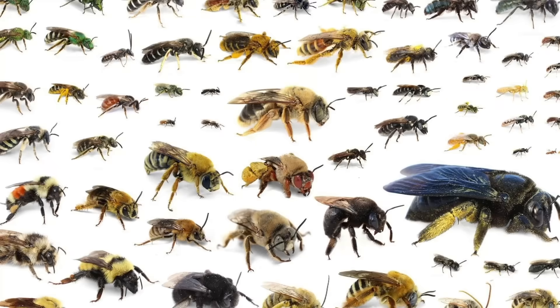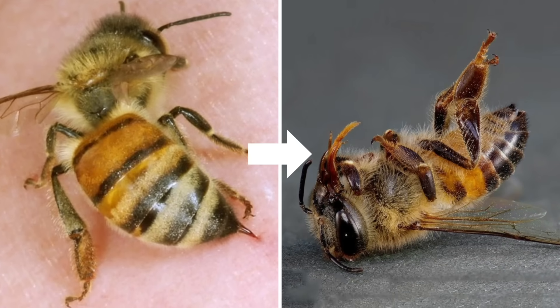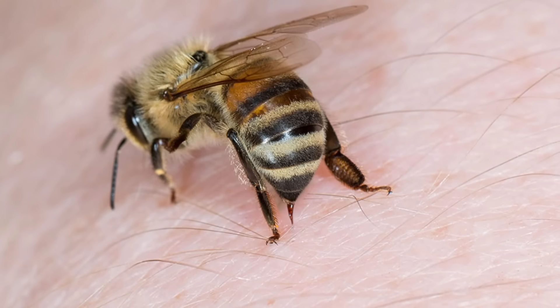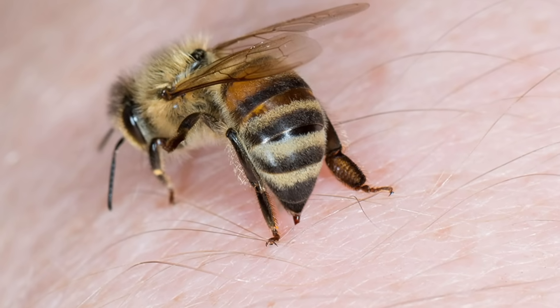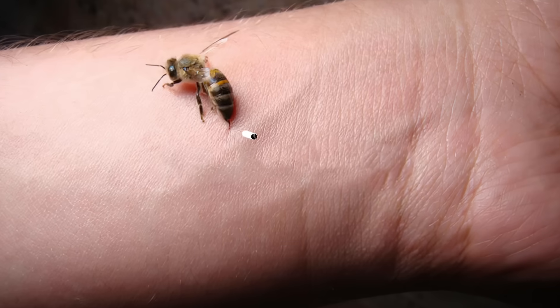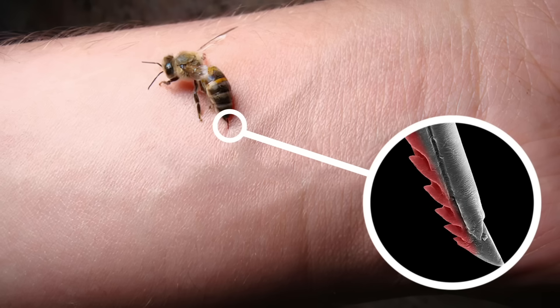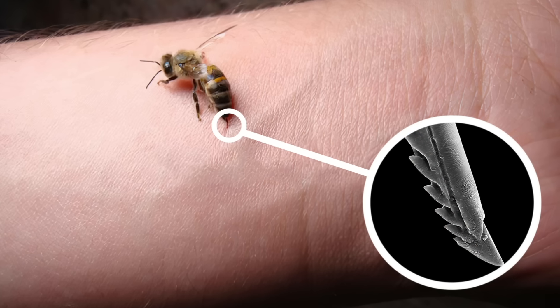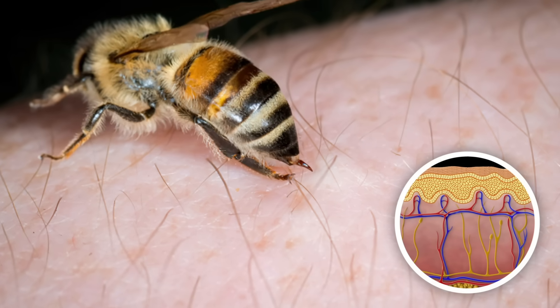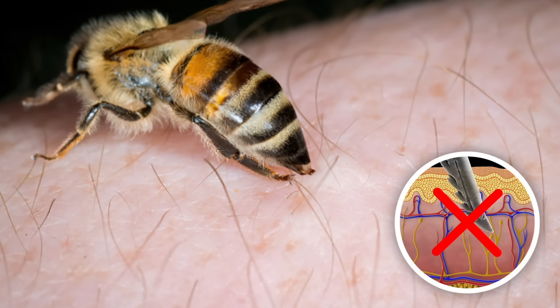Now, you may have heard that all bees die after stinging. Well, actually, only the honeybee does. When any bee stings you, it simply inserts its stinger into your skin. In the case of honeybees, however, their stinger is made of two barbed lancets, giving it rougher edges that can act as tiny hooks. Because of these lancets, when a honeybee inserts its stinger into the skin, it can't pull the stinger back out.